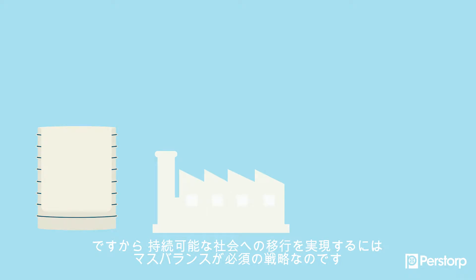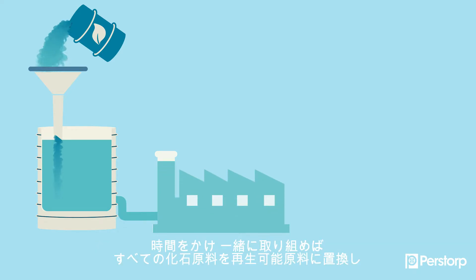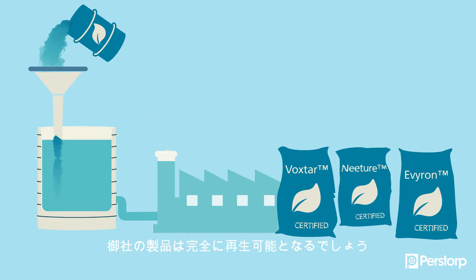This is why we believe mass balance is a necessary strategy to enable the shift to a sustainable society. With time, and after we've taken many steps together, the entire fossil will be replaced with renewable, and the product in your hands will be fully renewable.